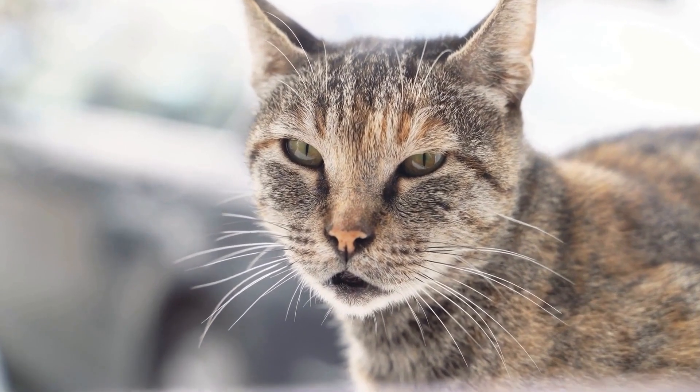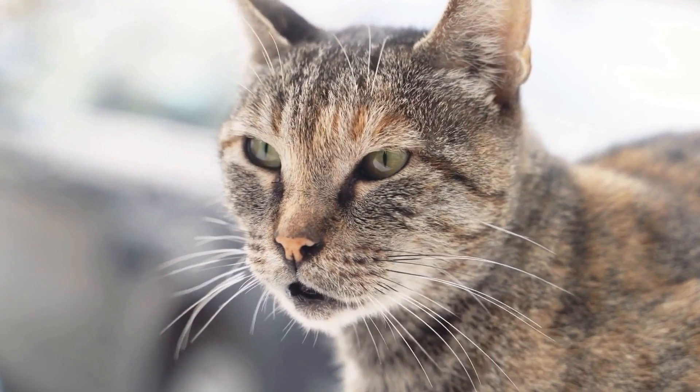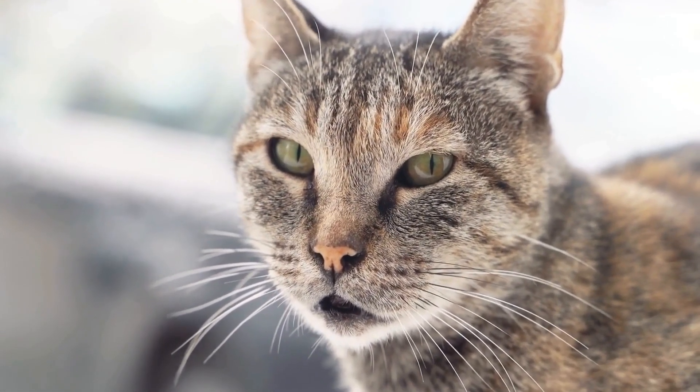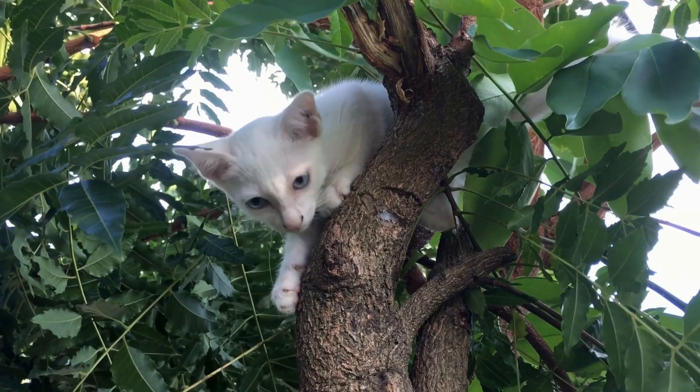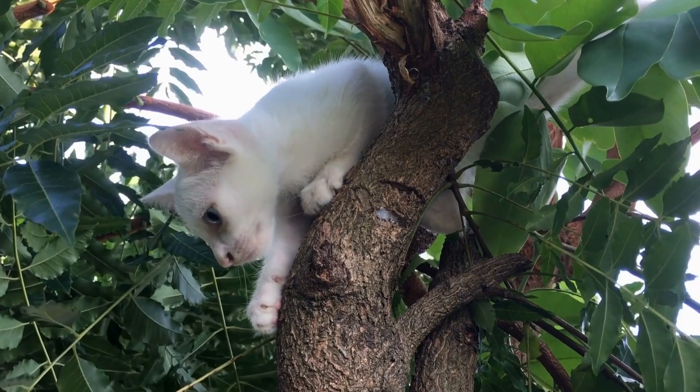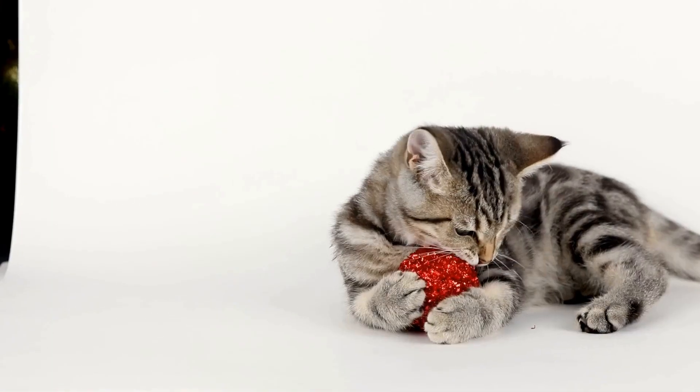Regular grooming sessions are vital to keep your cat's skin clean and prevent any potential infections. Use a suitable comb or brush to remove loose hair and prevent matting, paying extra attention to the affected areas. Additionally,